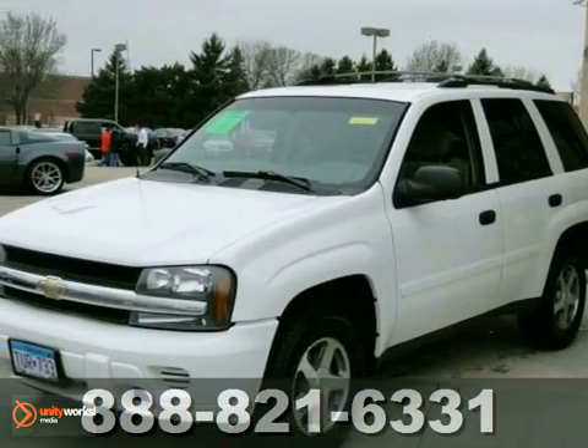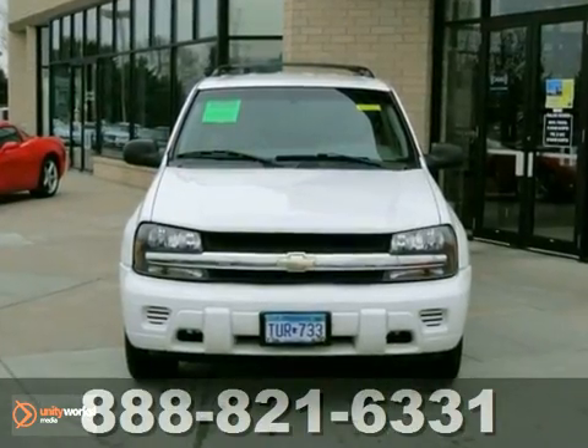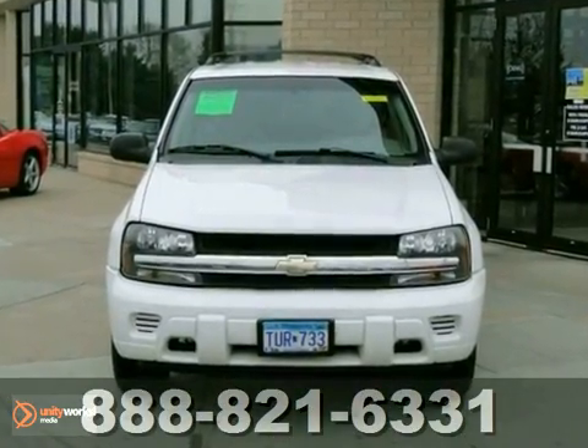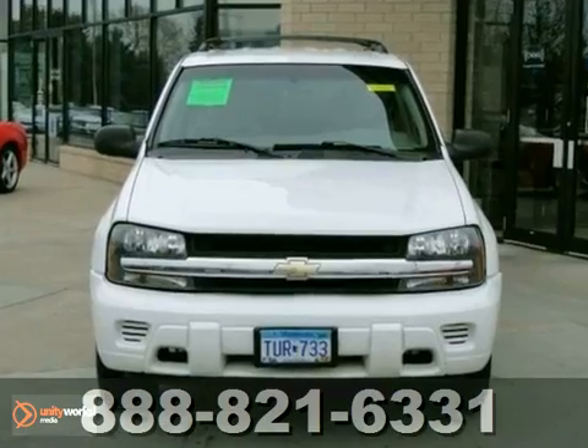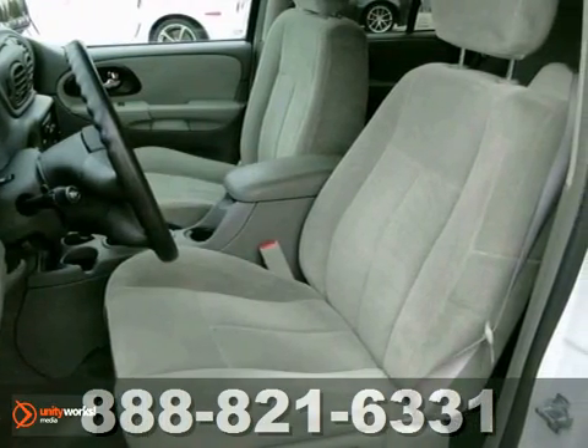It's a 2006 Chevrolet Trailblazer. Inside the spacious cabin, you'll find OnStar Emergency SOS, a six-speaker sound system with a CD player, dual-zone air conditioning, power windows and locks, and more.